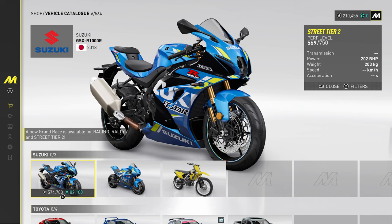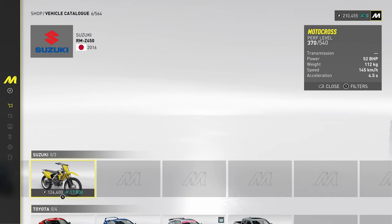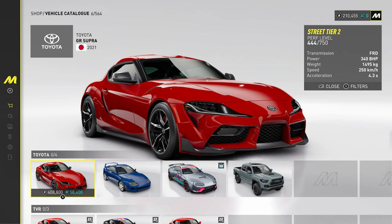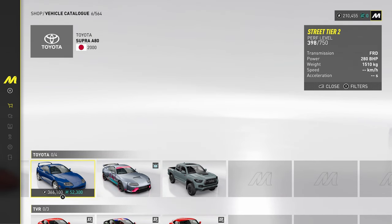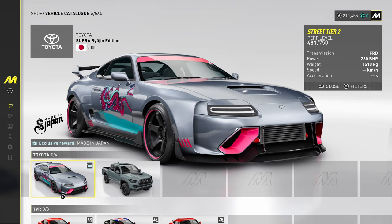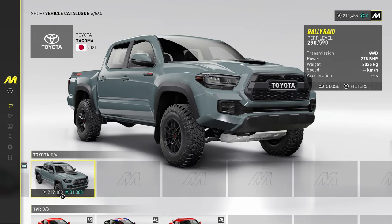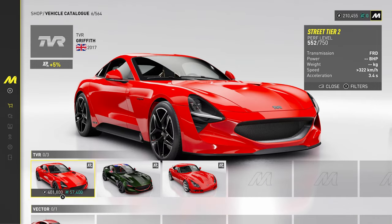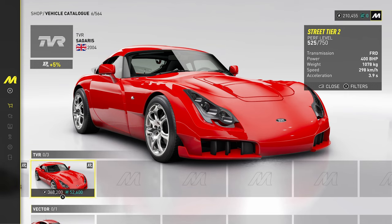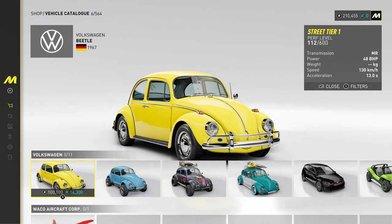Suzuki — got the GSX-R1000R, very nice. Going to be some battles at 1000cc. Here's this Toyota Supra that I've driven in real life on the track, so I'll definitely be buying that. And then this cool Supra Made in Japan edition. Coming up to TVR — do we have the Tuscan? Do we have the Cerbera? We've got the Griffith, but no Tuscan. No TVR Tuscan — crazy.